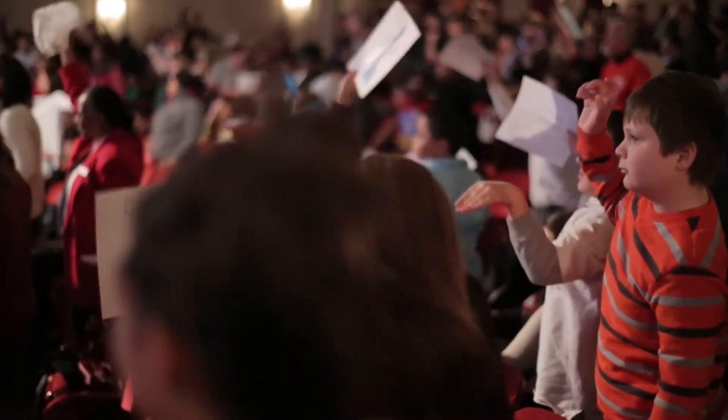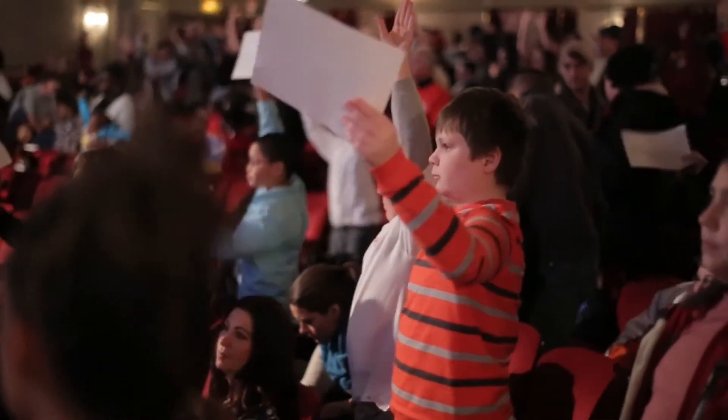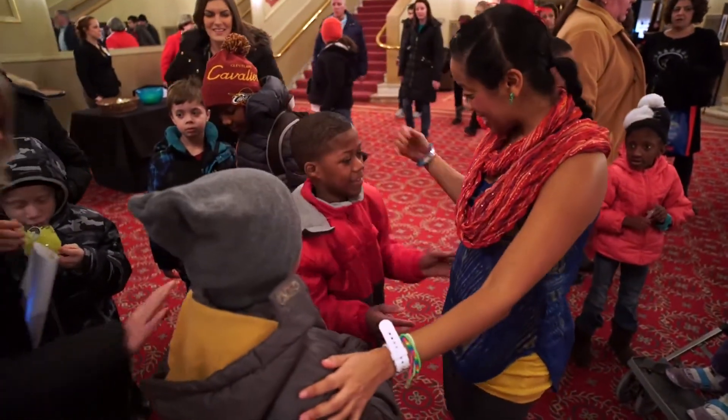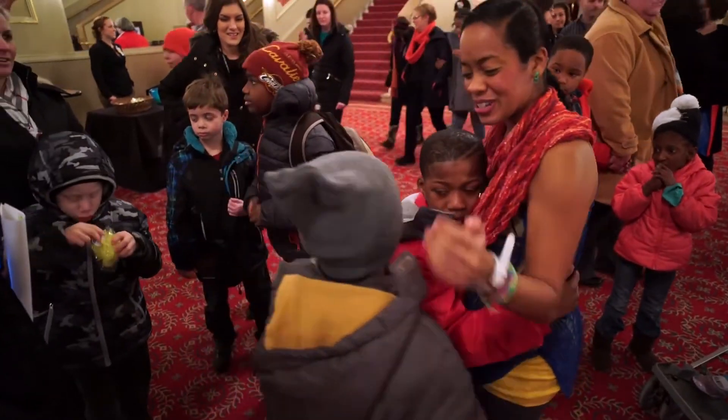If we're going to serve diverse audiences, if we're going to have equity, if we're going to be inclusive, it's important that folks with sensory needs feel welcome and valued at Playhouse Square.